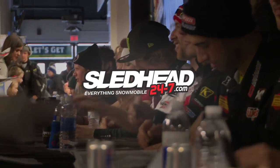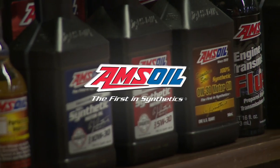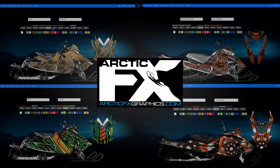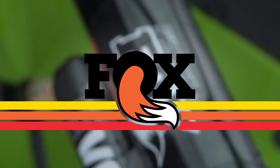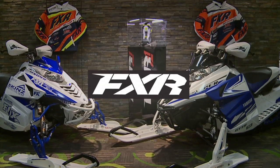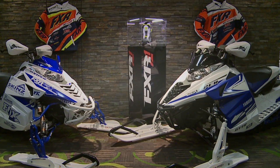Sled Head 24-7 is brought to you by Amsoil, the first in synthetics; Arctic FX graphics — make it yours; Fox, redefining ride dynamics; and by FXR, world-class outerwear. I'm Carly Applin, your guide to everything snowmobile, joining the racing here at Route 66 Speedway right outside of Chicago. Time now to evaluate the Arctic Cat HCR with Rob Kincaid and Dave McClure, two of the best backcountry athletes in the industry.